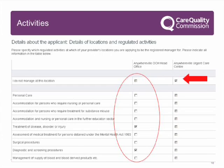Activities: this section is where you select which regulated activities you are applying to manage. Please select the relevant activities. It may be advisable to liaise with the person who completed the provider section of the application form. If you do not input the information accurately the form will not be submitted — for instance, if you select activities which the provider has not entered on their section. It is important that you get this right as these are the activities you will be registered for. If you do not manage at the location listed, please select the 'I do not manage at this location' option.